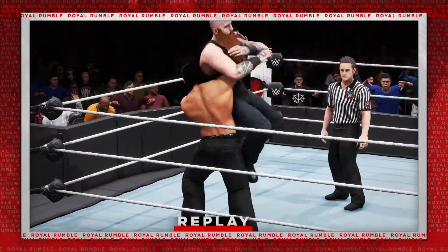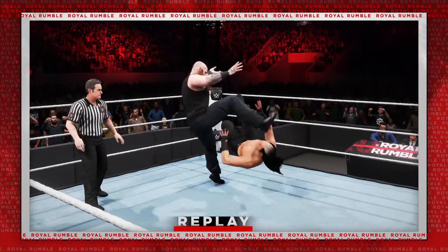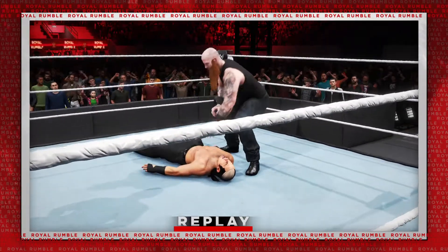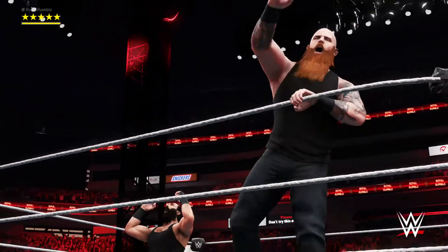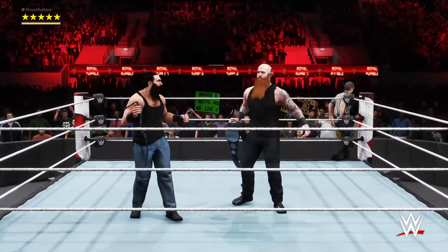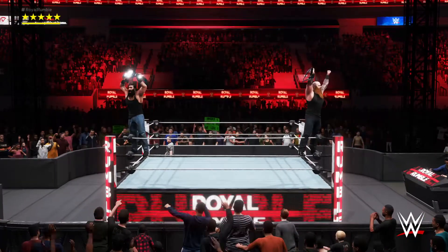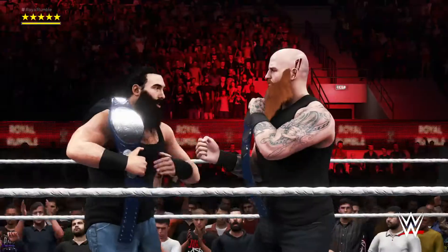Here are your winners, and still the SmackDown Tag Team Champions — Harper and Rowan! An amazing contest comes to a close following a decisive pinfall victory. And that's exactly why these two are considered the premier tag team in all of WWE. What an amazing title defense. Teams will do just about anything when the tag titles are on the line.